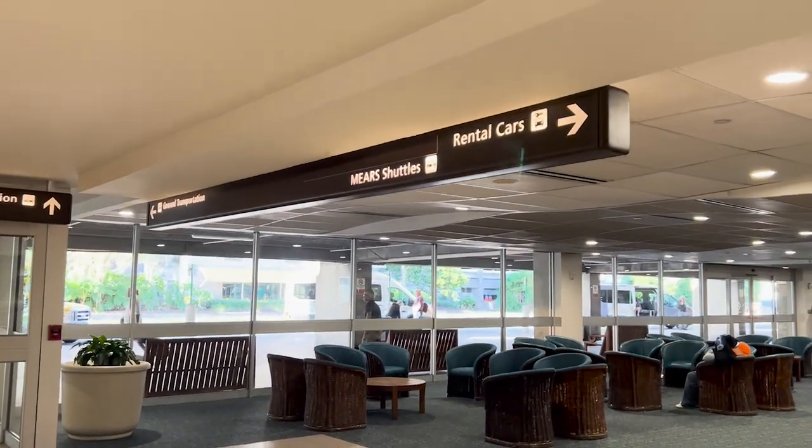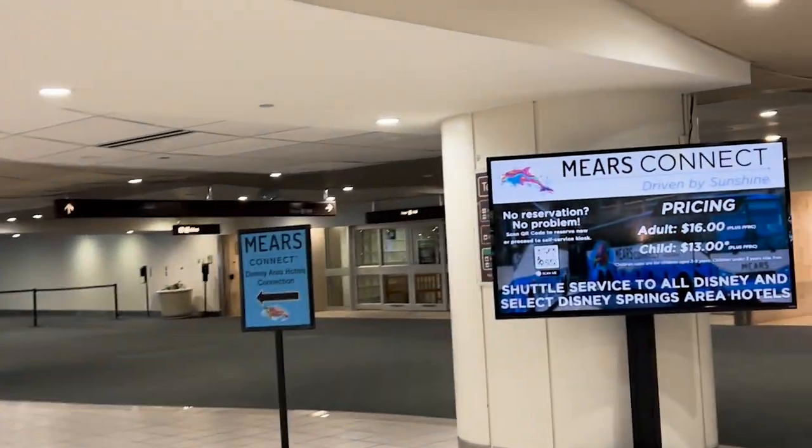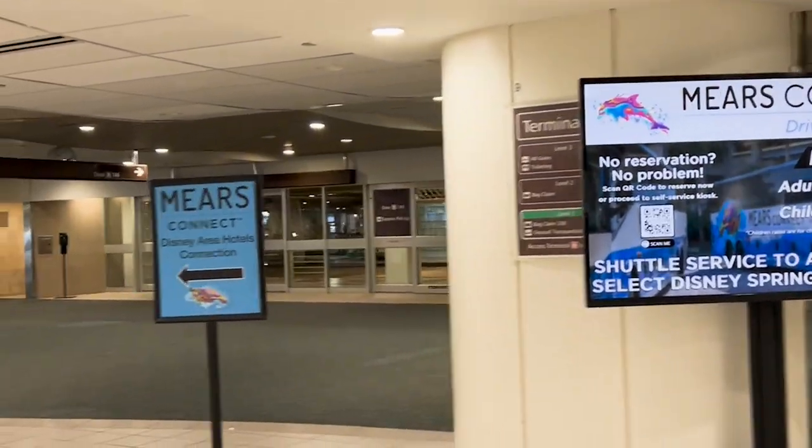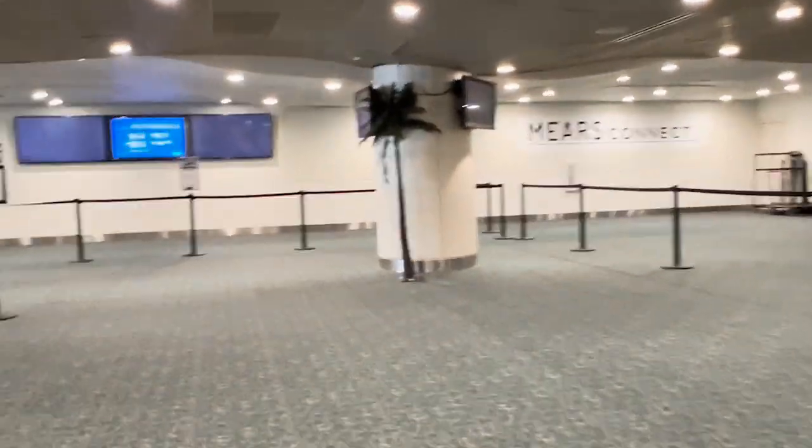Follow the sign and you'll go down a long hallway to check in. Be sure to have your boarding pass out and ready to be scanned. This will have been sent to your email when you booked the trip. And after you've been scanned, you'll be sent to a certain line based on your destination.